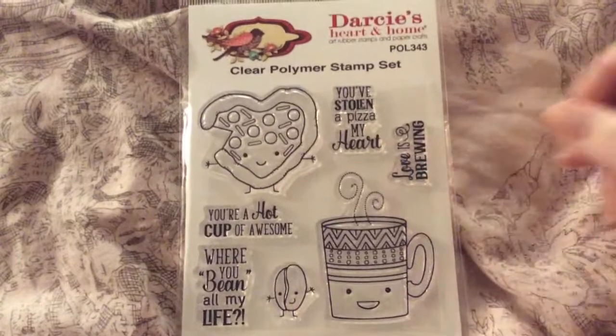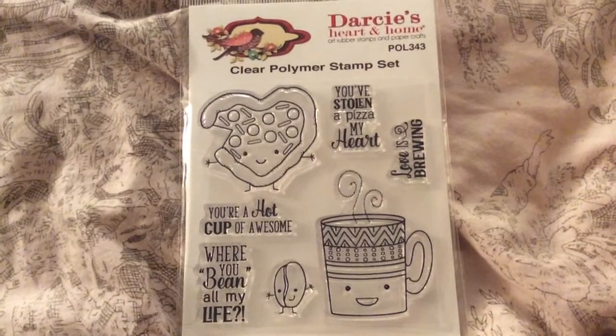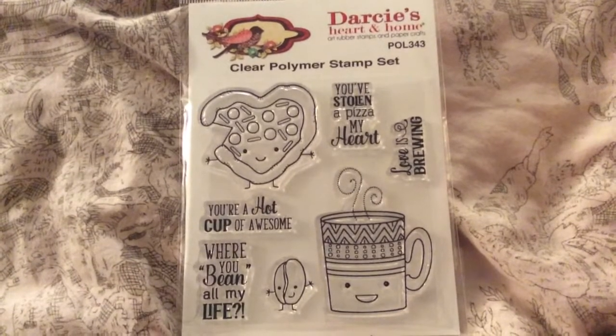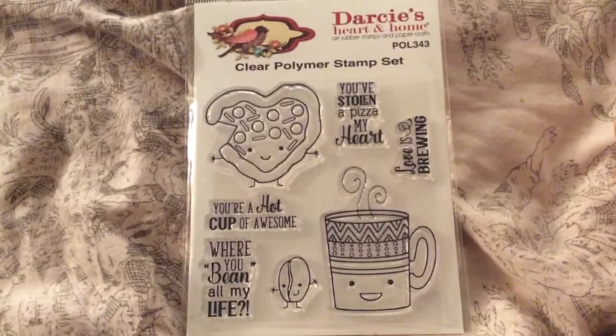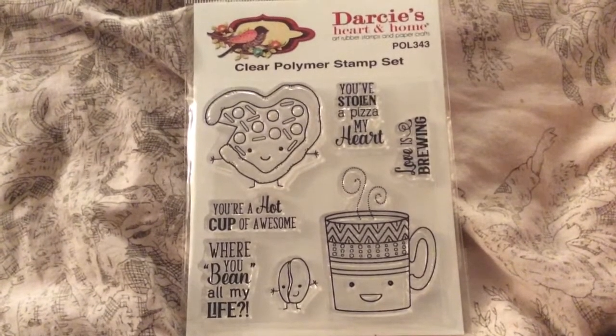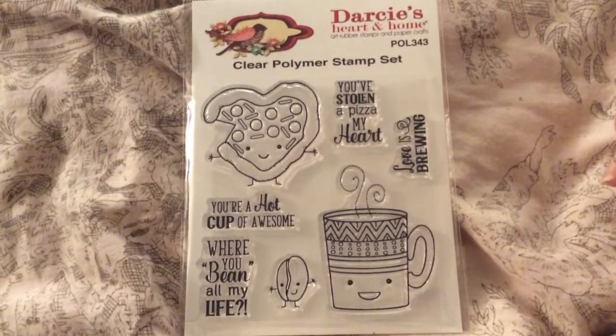And then I got one more Darcy's Heart and Home and this one's called Pizza My Heart. You've stolen a pizza my heart, love is brewing, you're a hot cup of awesome, where have you been all my life. It's hilarious. So it's a cute set — it's a coffee set and a pizza set.